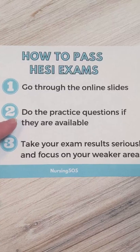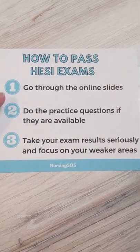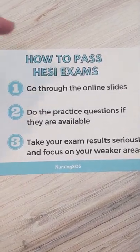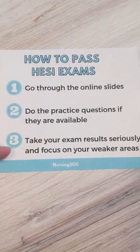Number two: do the practice questions if they're available. If your school gives you HESI practice questions, that is really going to help you get in the mindset of how the HESI exam asks those types of questions. It'll really help you out when you go take it.